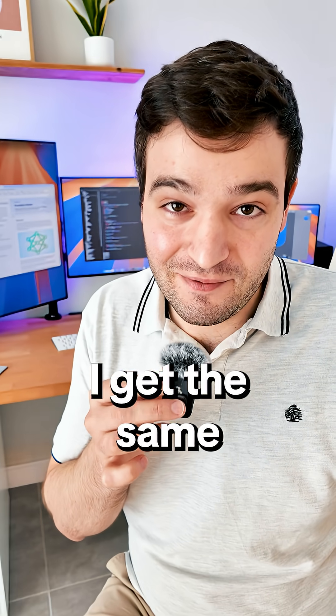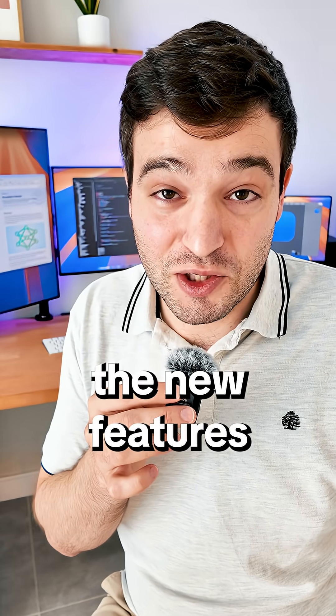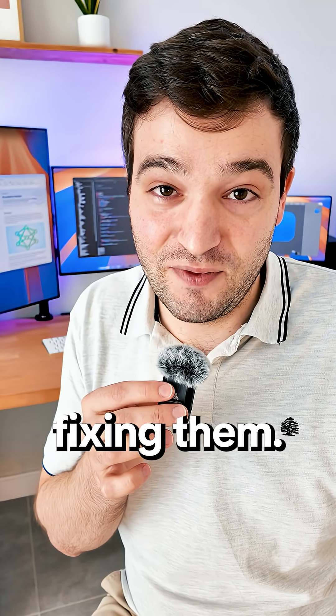When I update an iOS version, I get the same feeling I get when I get a new phone. I'm both really excited to see the new features of the OS, but I'm scared that it will break my apps and I will have to spend days fixing them.